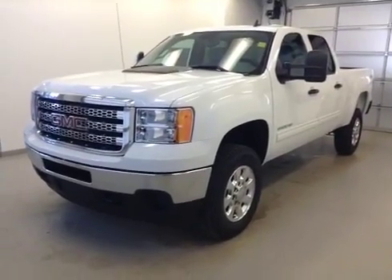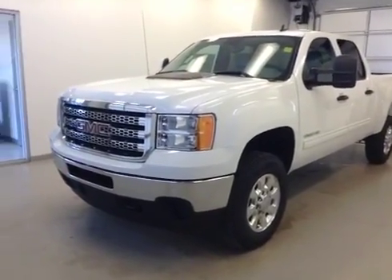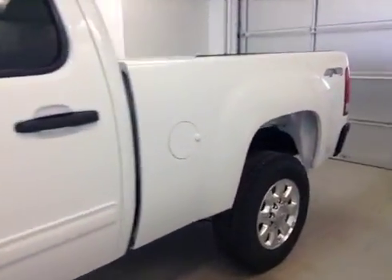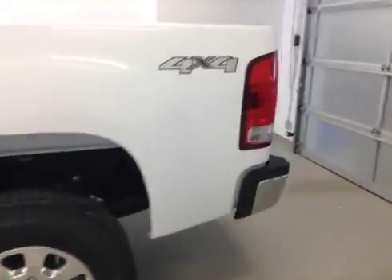Stock number 135617 — 2014 GMC Sierra 2500 HD crew cab four wheel drive. Exterior color is white.